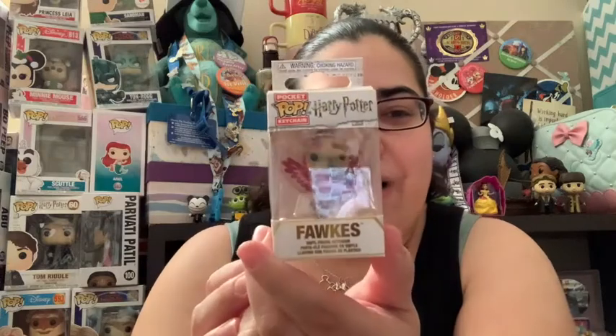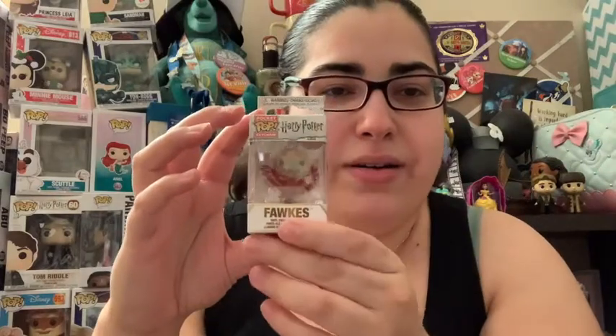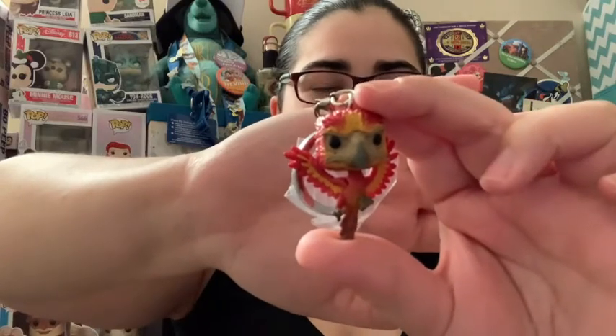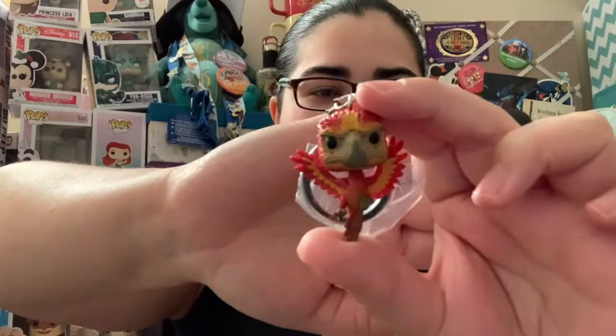The next thing I got — look at this — I got one of the pocket pops for Harry Potter: Fawkes! I got Fawkes as a pocket-size Funko Pop. There's a really bad glare, let me take it out of the box. I love Fawkes. I've been trying to get the regular full-size Funko version of Fawkes and I just can't seem to grab one, but I'm so glad I got the miniature one. So cute! So far I got something I can send to my niece and that Harry Potter Fawkes pocket-size Funko.